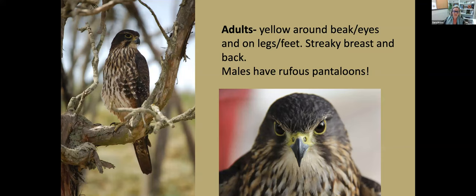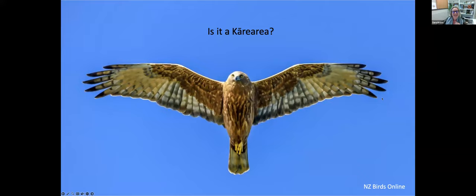As they come into adult plumage they get a yellow coloration around their beaks, eyes, and feet. They get much more streaking on their chests and breasts, and more barring on their flight feathers — you can often see white bars on their wings. The males have quite a bit of reddish rufous-colored feathers on their upper legs, called pantaloons. They lift up their other feathers when showing off for females, revealing these reddish pantaloons as part of their mating ritual.